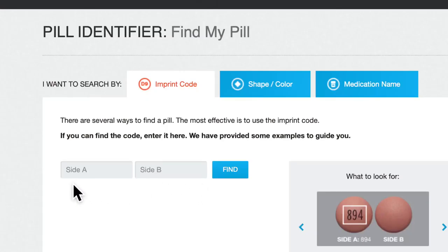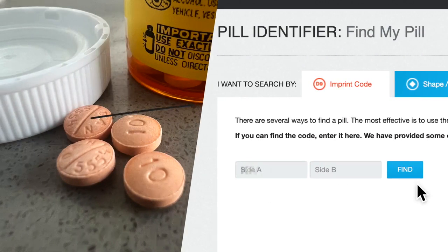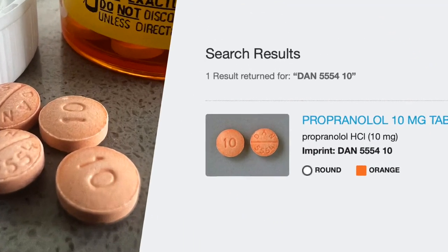Here's how it works — it's pretty easy. There are two boxes, one for each side of the pill. Grab your magnifying glass, read the code, then punch it into the boxes exactly as you see it. You should instantly get a result that shows you the name, a photo, and dosage.